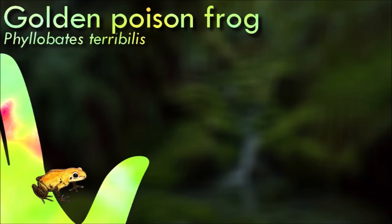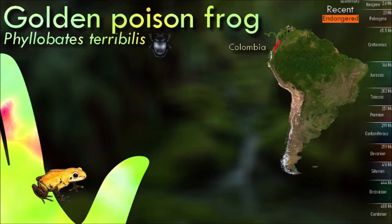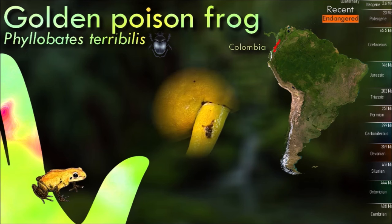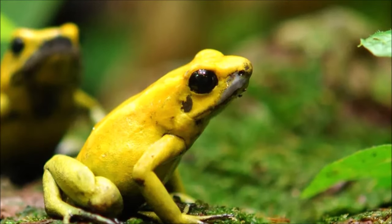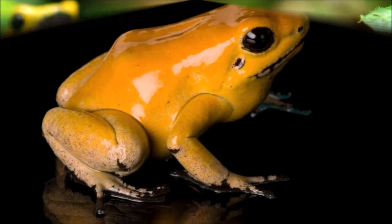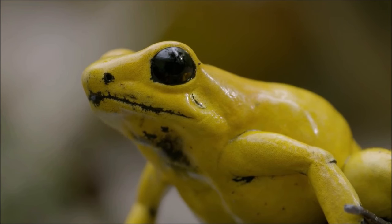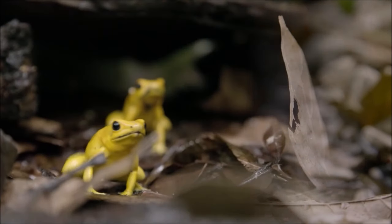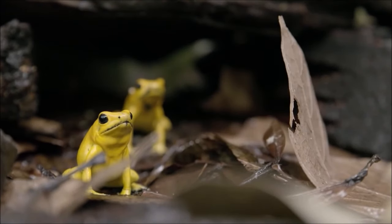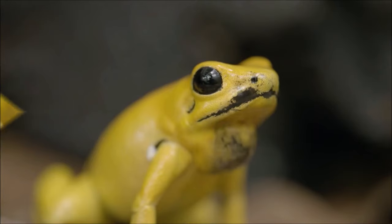The golden poison frog is normally diurnal and lives evenly spaced without forming larger congregations. This species is an unspecialized ambush hunter, and an adult frog can eat food items much larger in relation to its size than most other dendrobatids. It is one of the most poisonous animals on the planet; these frogs produce deadly alkaloid batrachotoxins in their skin glands as a defense against predators. To become poisoned, a predator generally must attempt to consume the frog, although this species is so toxic that even touching an individual frog can be dangerous. This extraordinarily lethal poison is very rare.